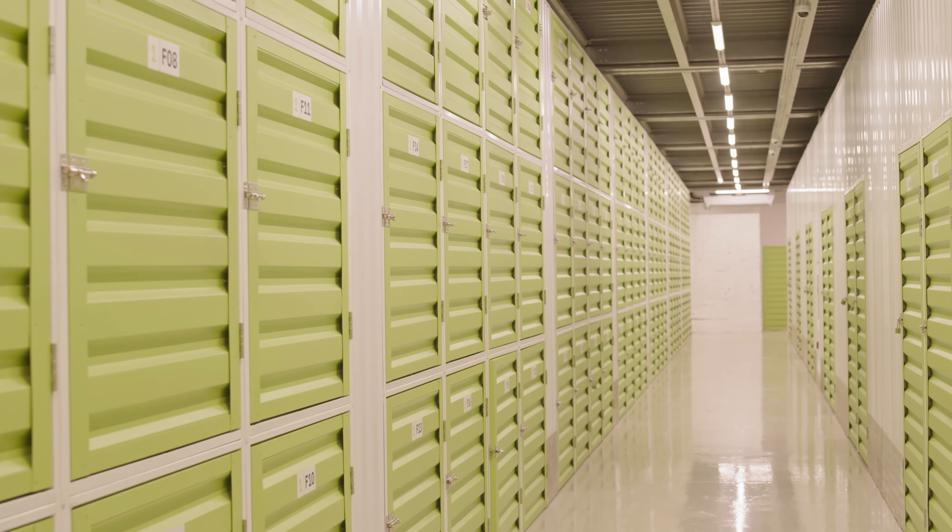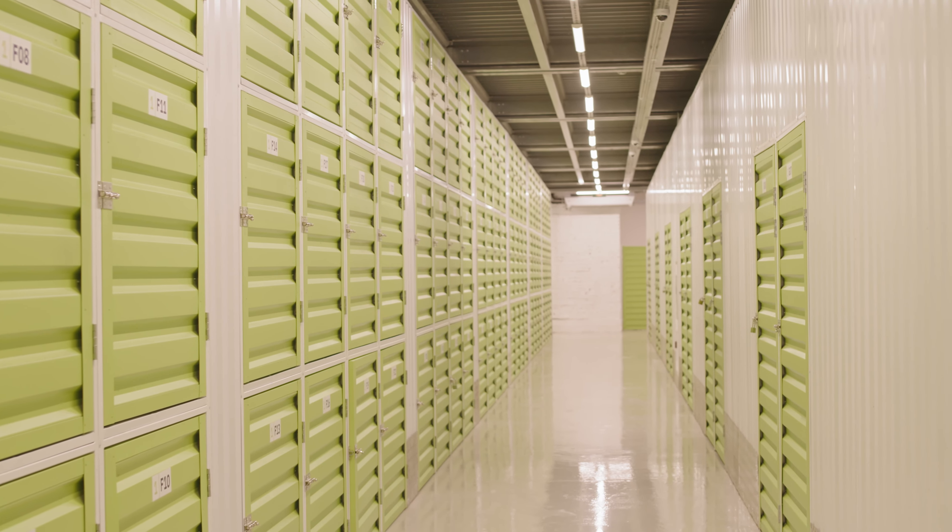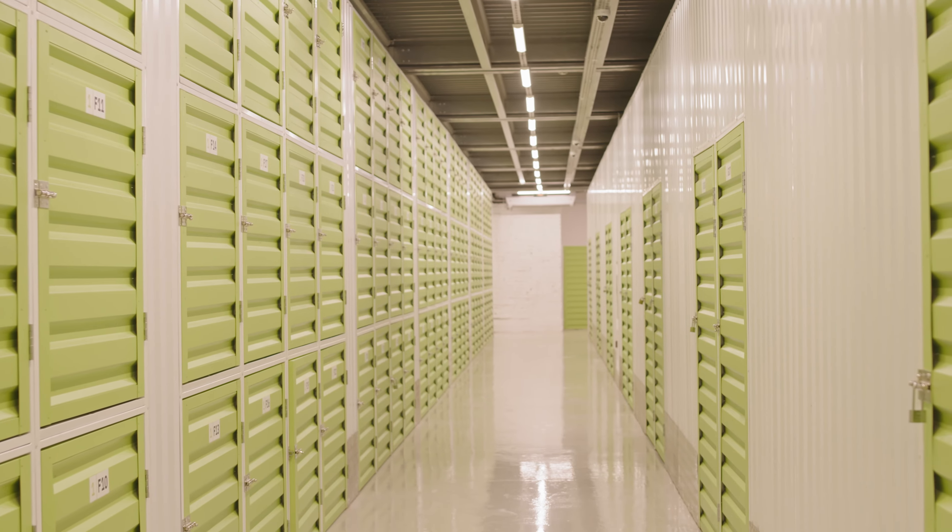Alternatively, you could always purchase a pre-established self-storage unit facility at a discount, but since the majority of self-storage businesses are successful, they rarely end up on the market. And if they do, you'd be wise to figure out why. After all, you wouldn't want to be the owner of a failing self-storage business.